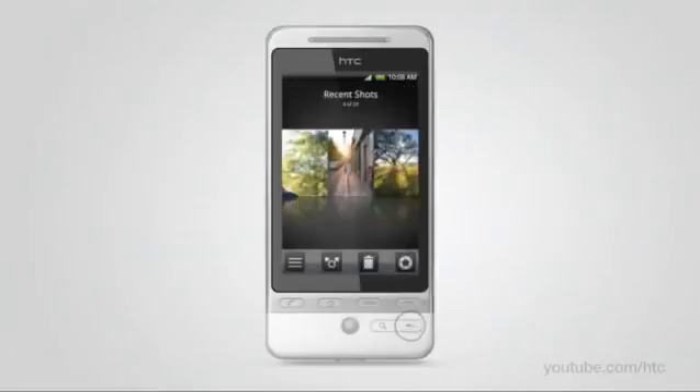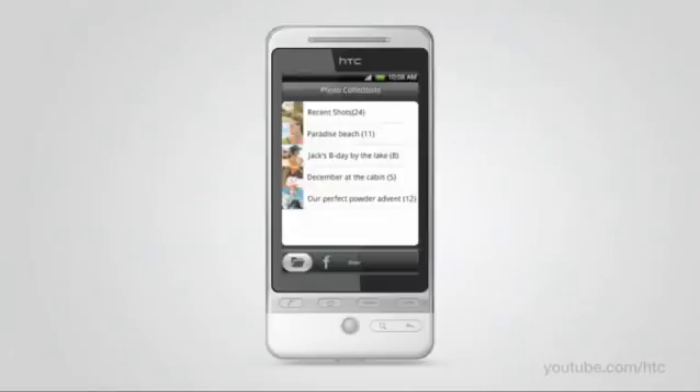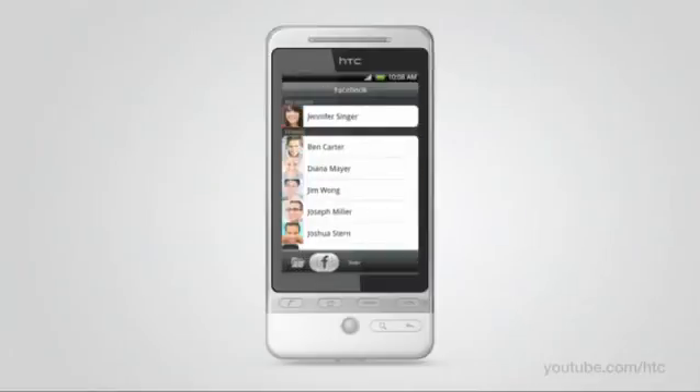And when you're really in the mood to browse more pictures, you can visit all the photo albums of your Facebook friends or all the photos you and your friends uploaded to Flickr.